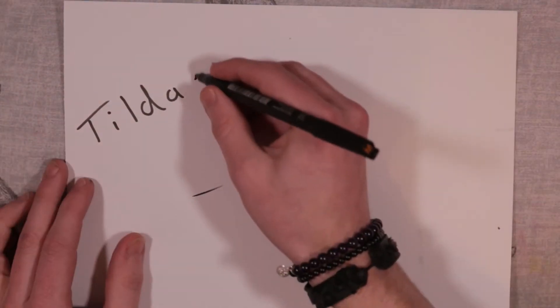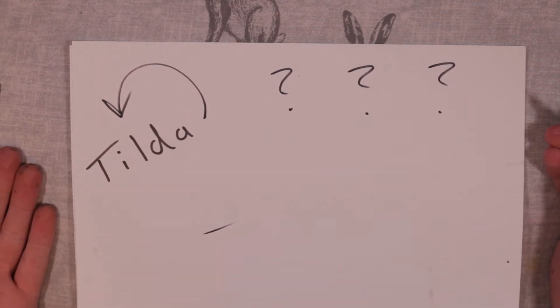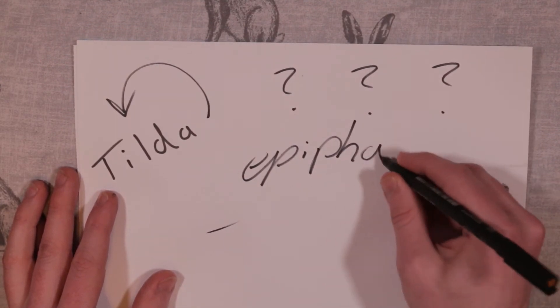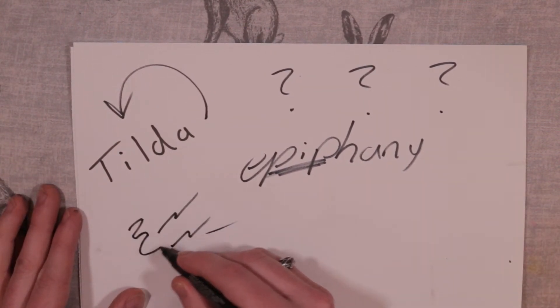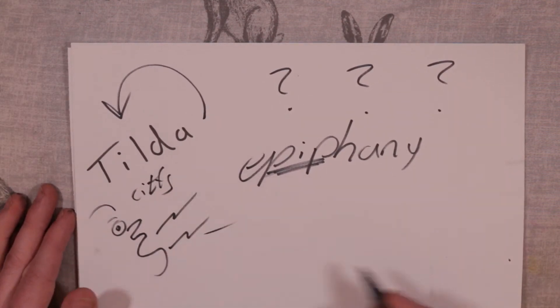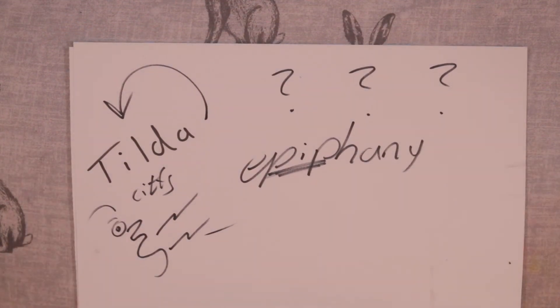So we went back to Tilda, and I was at my wit's end. What am I going to name this cat? It's been 6 weeks. What am I going to do? Then inspiration struck and I had an epiphany: what have I actually been calling the cat over the last 6 weeks? I thought about it for a moment and the answer came immediately — let me get my bigger black marker.